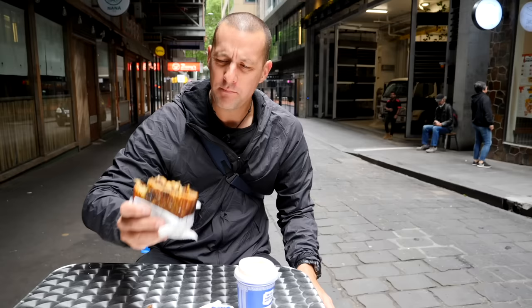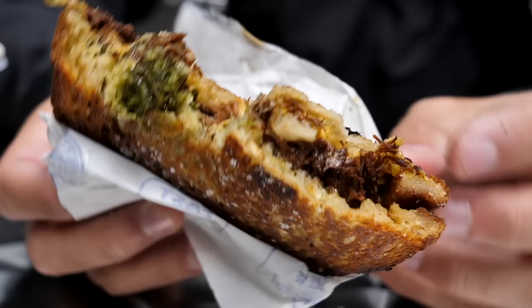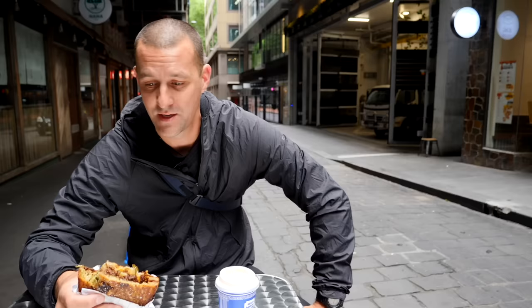The crust that's formed on that bread, the crunch you get from that — that is rich, delicious. Man, that is good. What a way to start this series. This is what this series is going to be about: fantastic food, great locations in this true food city of the world. Melbourne is one of the world's food capitals.